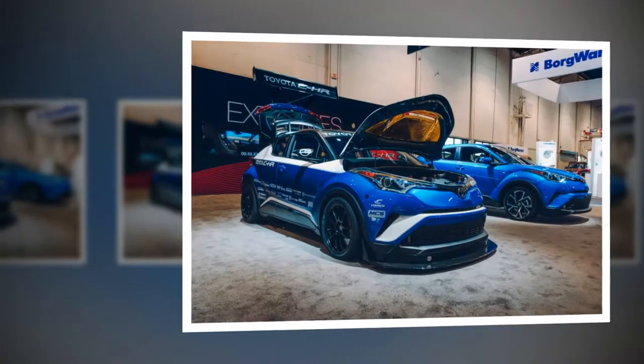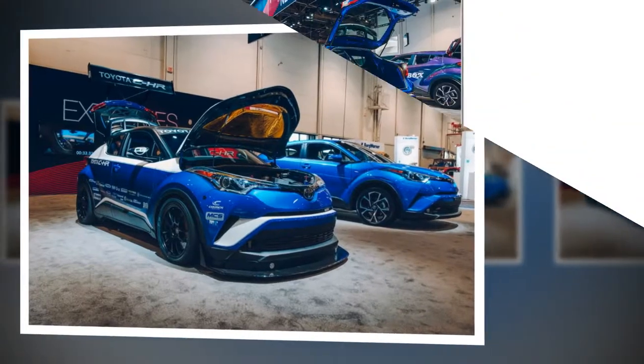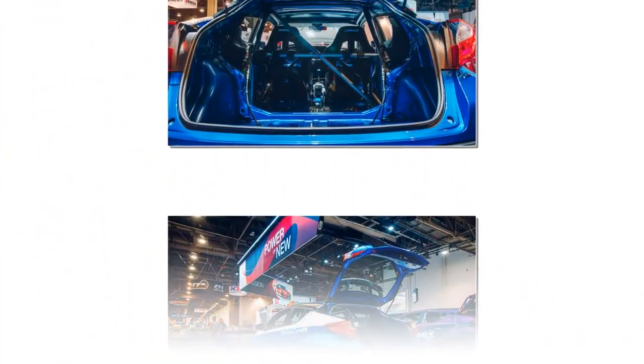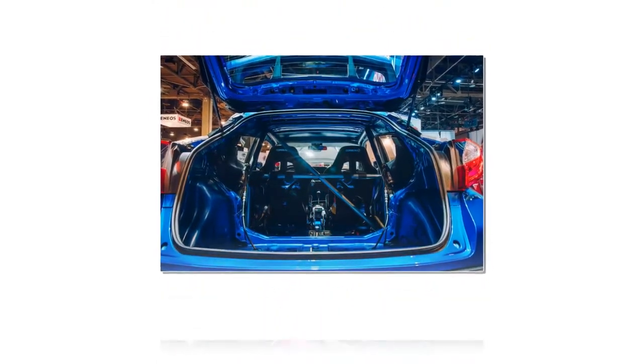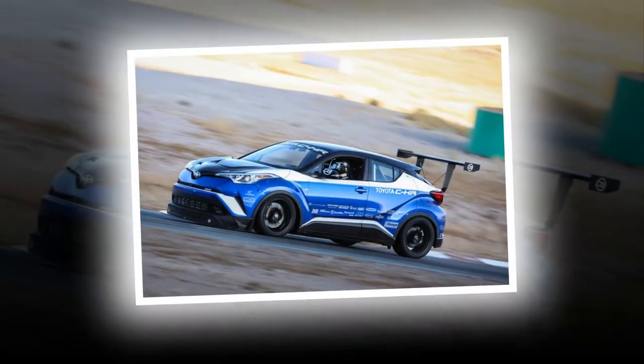The compact CH-R crossover has been a popular model for Toyota in the UK. Unsurprisingly, the meagre 1.2-litre turbo-petrol and 1.8-litre hybrid drivetrain options hardly register as blips on our radar, but Toyota has certainly piqued our interest with this SEMA concept.